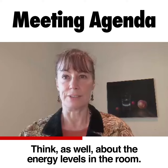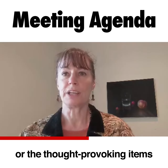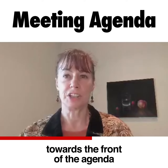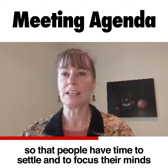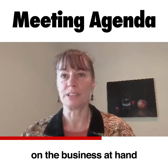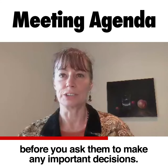Think as well about the energy levels in the room. Try to put the decision-making or the thought-provoking items towards the front of the agenda, but not right at the beginning, so that people have time to settle and to focus their minds on the business at hand before you ask them to make any important decisions.